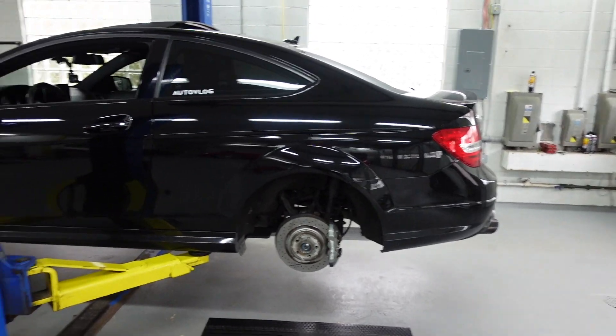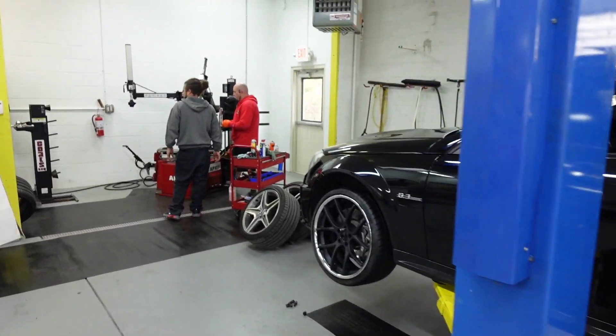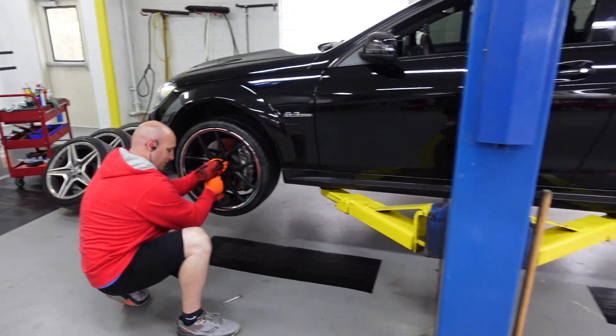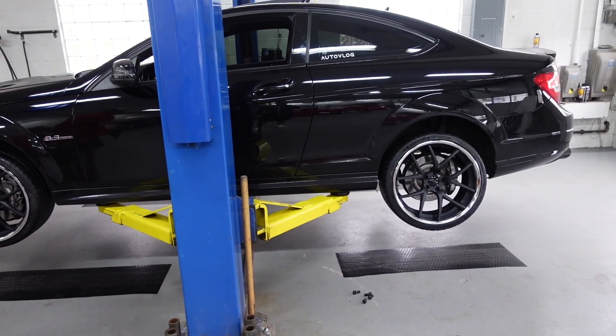We haven't gotten them fully on the car yet — one is just hanging off a stud. What's going to be very interesting is once they're on and we lower the car down and the suspension settles — am I going to need lowering springs? It's stock ride height right now, but we'll find out in just a few seconds. God, that looks so good already — I love it!